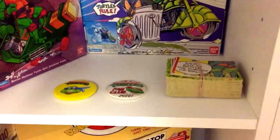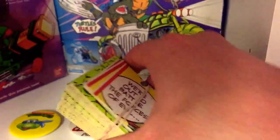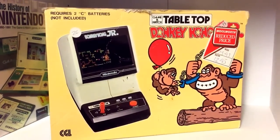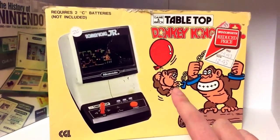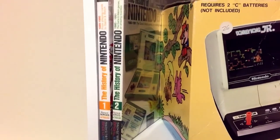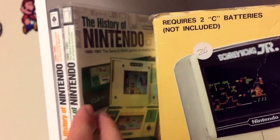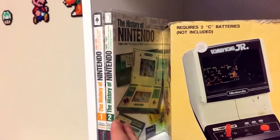A couple of Turtles badges, and Tops trading cards kindly sent down by Scotsaga. On the next shelf, there's a nice addition to the collection — a Donkey Kong Junior tabletop, all in the box and missing the instructions but in lovely condition. There's an unboxing gameplay to come for this. Then we've got two 'History of Nintendo' books — one just on Game & Watches, and the other goes from 1889 to 1991. The Game & Watch one is hard to find.